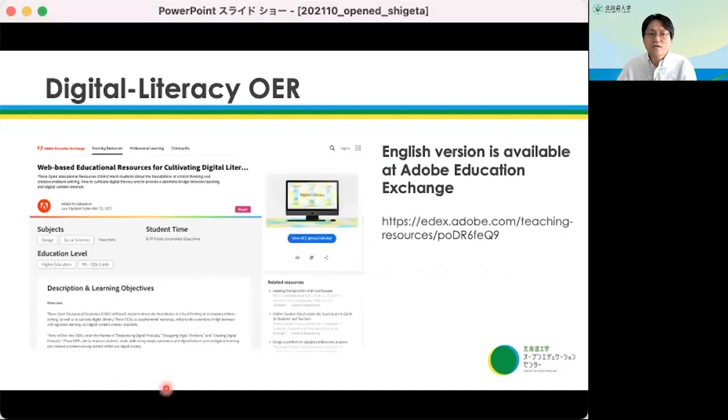This is our digital literacy OER. If you have interest in it, please go to Adobe Educational Exchange.